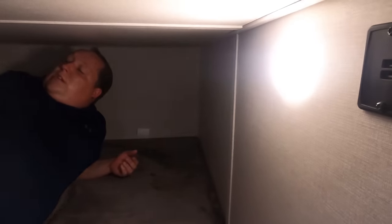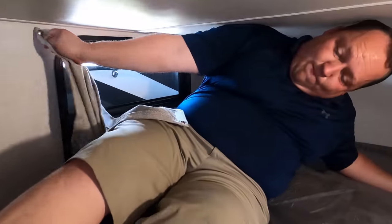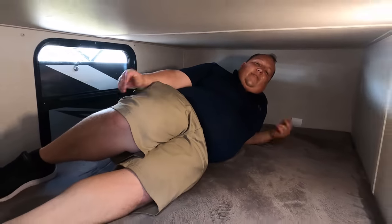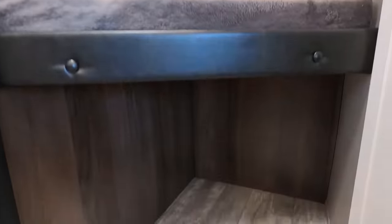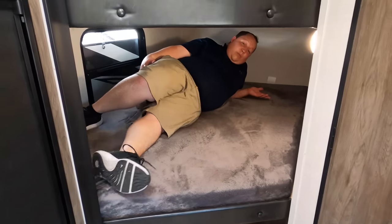Time to test the bunk! It's pretty comfortable. There's a privacy curtain over there, storage below, and the max weight is at least 150 pounds.